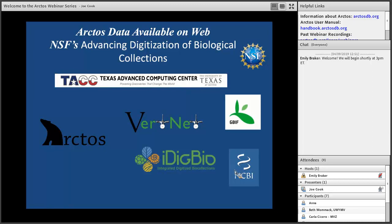Arctos is just one of many databases. It's served out of the Texas Advanced Computing Center and sends data to a variety of data aggregators: VertNet, iDigBio, and GBIF are examples. We're also tied to other databases that handle information derived from specimens, like GenBank.